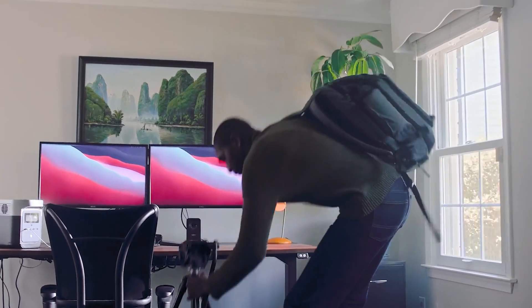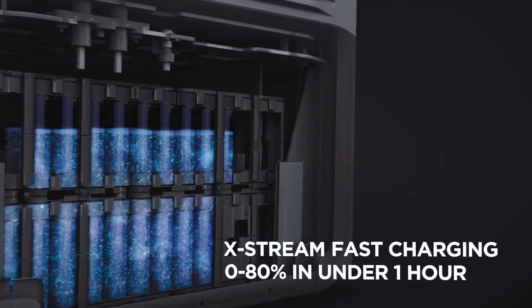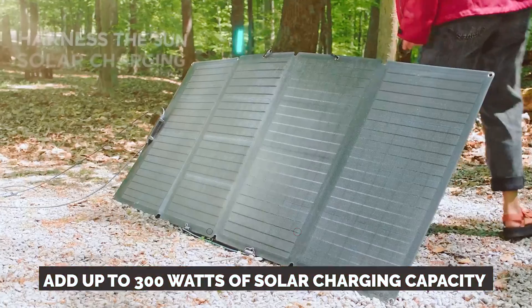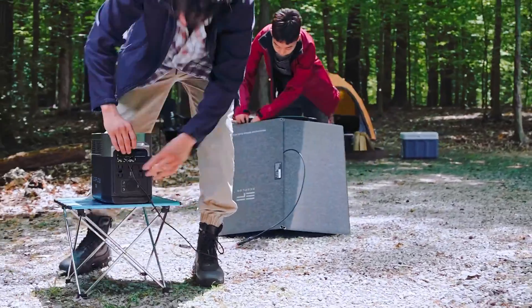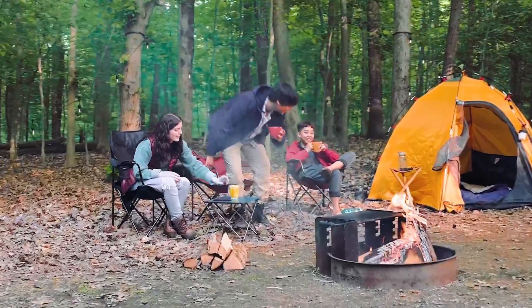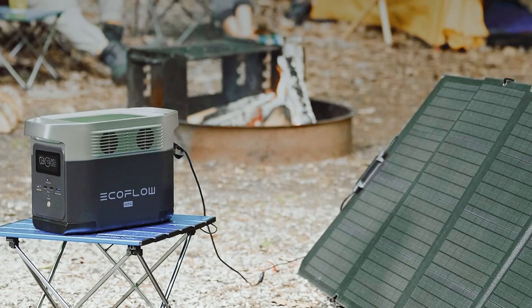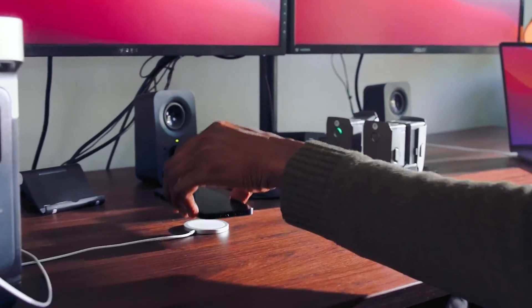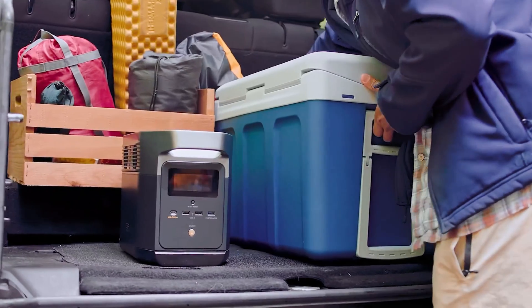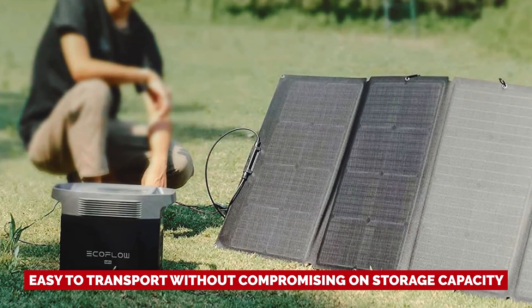What sets the Delta Mini apart from its competitors is its exceptional charging speed. When connected to a wall outlet, it charges twice as fast. You can also add up to 300 watts of solar charging capacity for a quick and efficient charging experience on the go. EcoFlow claims that with 320 watts of solar panels, you can achieve a full charge in just three to six hours. With 5 AC wall-style outlets, multiple USB ports, and even a car power outlet, you'll never be short of options. Weighing in at just 23.6 pounds, it's easy to transport.